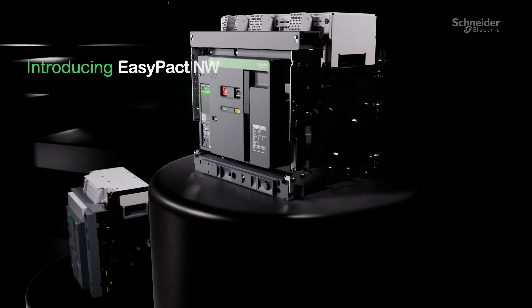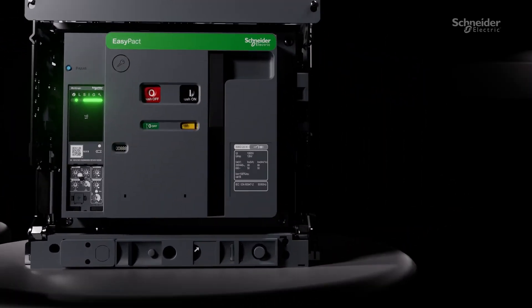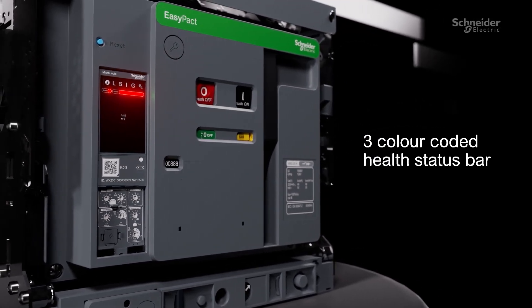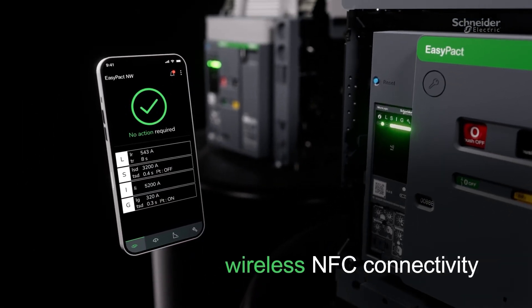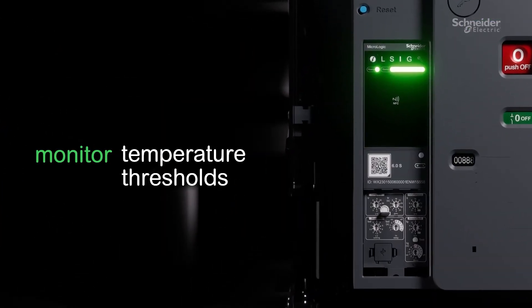This has led to our latest innovation: introducing EasyPact NW. EasyPact NW features an industry-leading intuitive LED status bar, giving facility managers instant system visibility without physical contact. Combined with wireless NFC connectivity, this most efficient trip unit transforms how you monitor breaker status, control, and temperature thresholds.